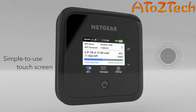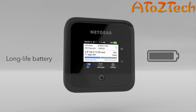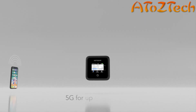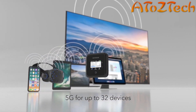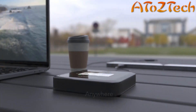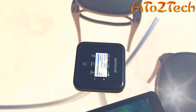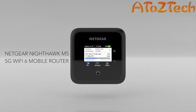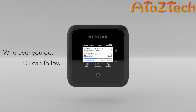At home or on the go, 5G can follow with the latest Wi-Fi 6 technology, simple-to-use touchscreen design, and a long-life rechargeable battery. Never leave your secure personal network behind and enjoy 5G for up to 32 devices. Secure, reliable, high-capacity 5G Wi-Fi anywhere and everywhere you go — the Nighthawk M5 mobile router from Netgear. Wherever you go, 5G can follow.